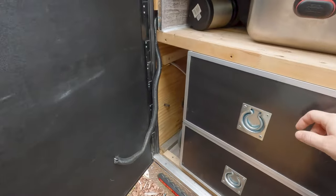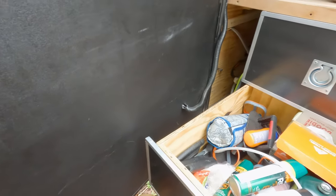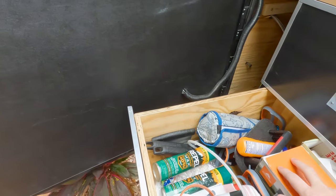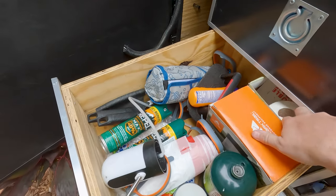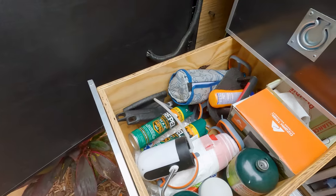We pretty much keep all of our miscellaneous stuff in one drawer: some repel, some lotion, the duty bags, some propane, water, garbage bags, toilet paper, and some utensils and stuff.